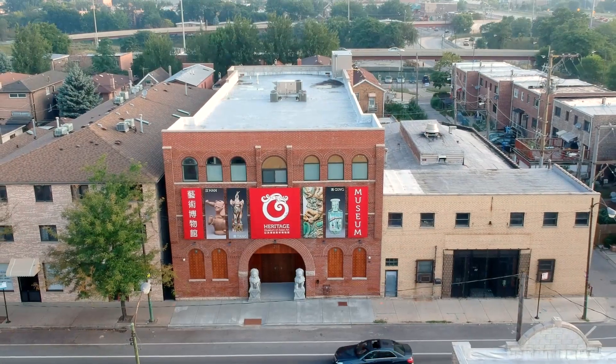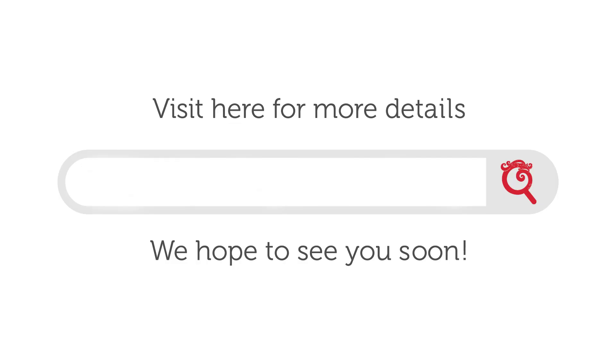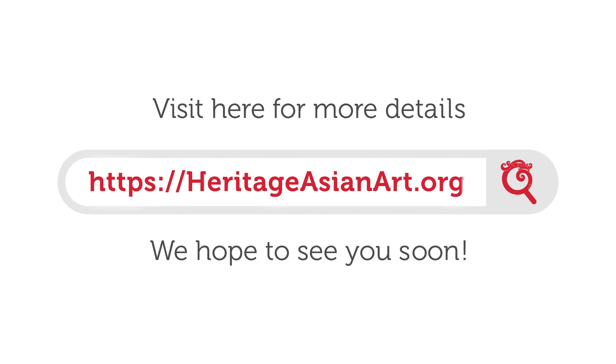Open from 11am to 5pm, Tuesday through Sunday. We're closed on Monday. Visit HeritageAsianArt.org for more details. We hope to see you soon!